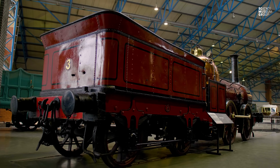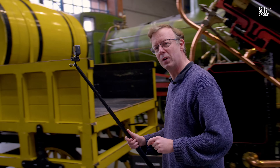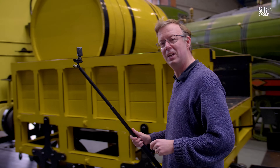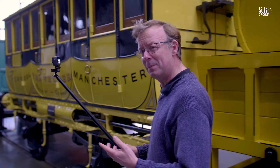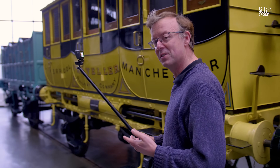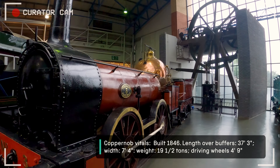Now the National Railway Museum is a vibrant museum - there's always something going on. We've got a little bit of work going on in the background which you might hear, a few clatters and bangs, but it's a sign of a living, working, breathing museum which is part of the excitement of working here. But what we're looking at today is Copper Knob.